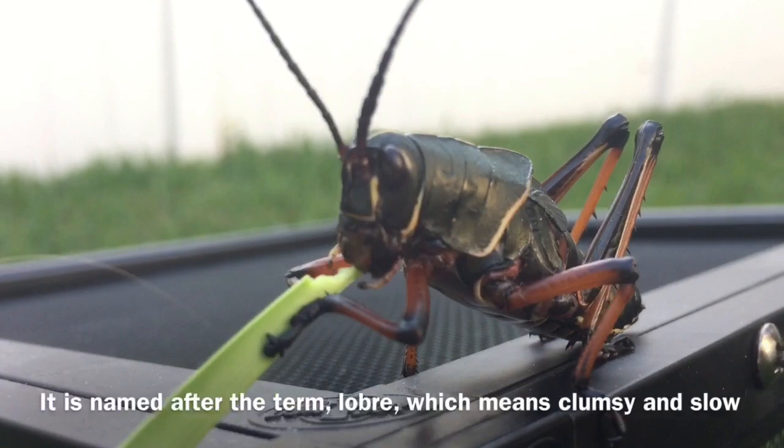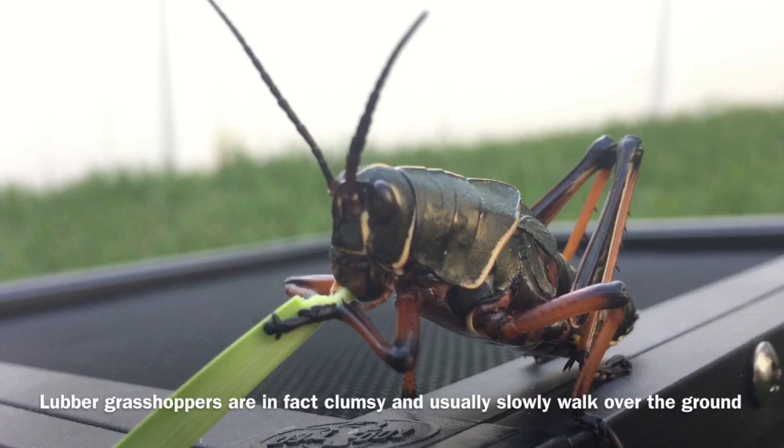The reason why the lubber grasshopper is called lubber is because it is named after the term 'lowbray,' which means clumsy and slow. Lubber grasshoppers are in fact clumsy and usually slow.